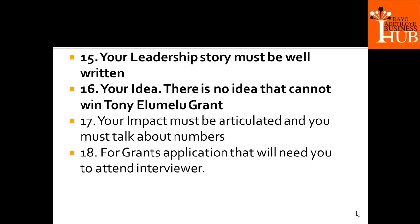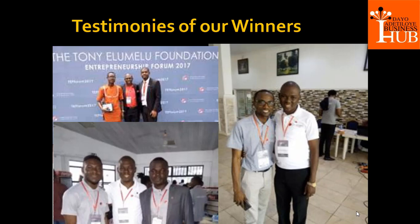Number 15: your leadership story must be well written. Your idea — there is no idea that cannot win this grant. Your impact must be articulated, and you must talk about numbers — how many people are you going to train? Your impact goes beyond just making money. They are looking at how to scale it for you. In Tony Elumelu grants, you are not going to attend interviews but you will attend online training, upload documents and sign those documents.